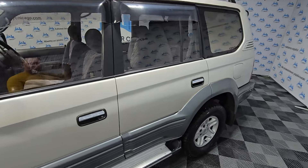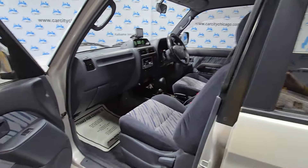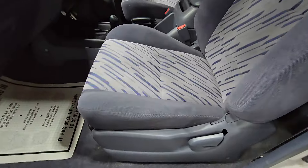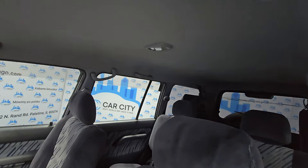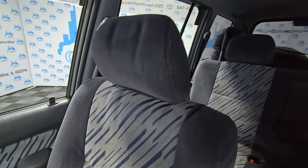The interior is clean as well. It is a '97, but look at the condition — nice clean headliner, nice smell. Beautiful, no problems.